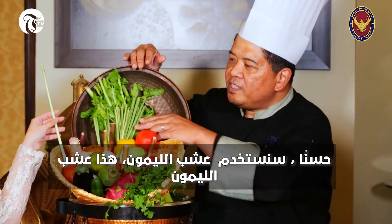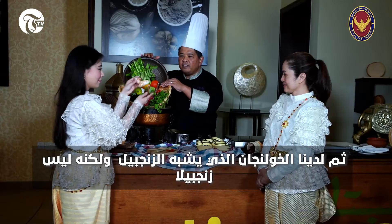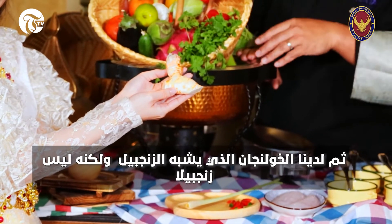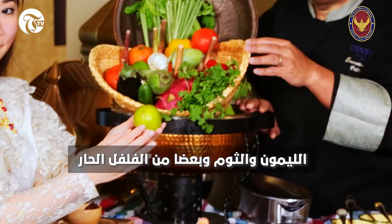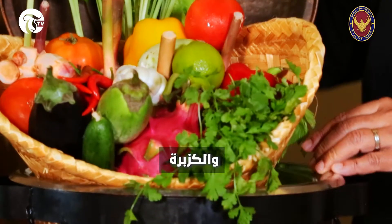So we are going to use lemongrass — this is lemongrass — then we have the kalanga. This is kalanga; it looks like ginger but it's not ginger. Then lime, garlic, some chili, coriander, and then we have the fish.